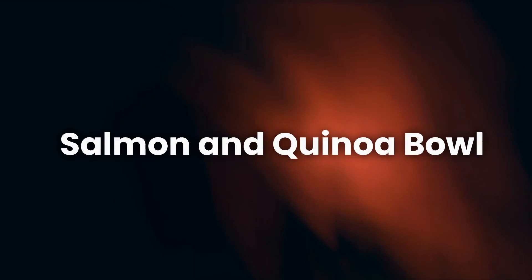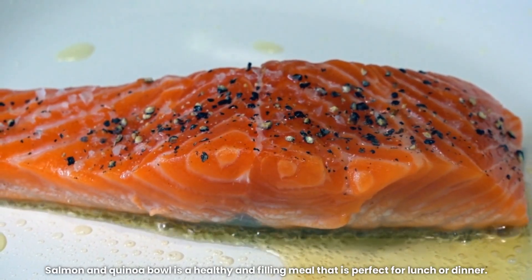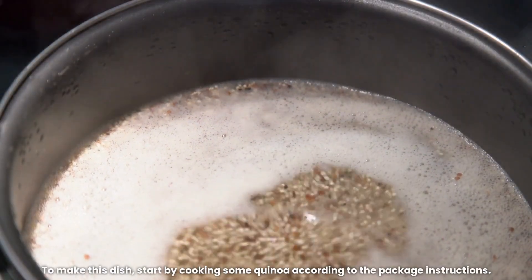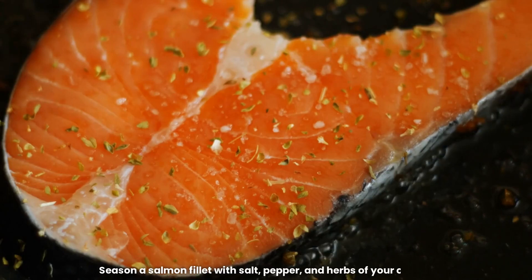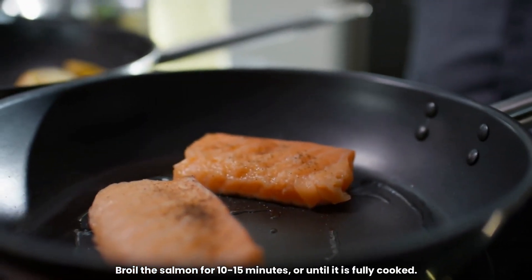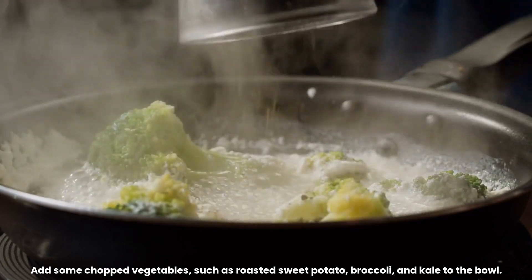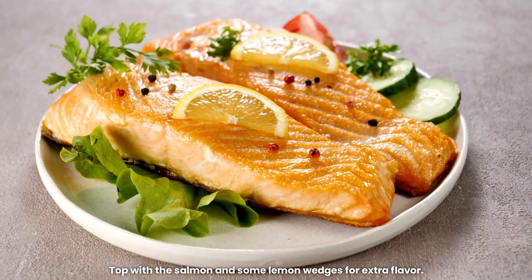8. Salmon and Quinoa Bowl. Salmon and Quinoa Bowl is a healthy and filling meal that is perfect for lunch or dinner. To make this dish, start by cooking some quinoa according to the package instructions. Season a salmon fillet with salt, pepper, and herbs of your choice. Broil the salmon for 10 to 15 minutes, or until it is fully cooked. Add some chopped vegetables, such as roasted sweet potato, broccoli, and kale to the bowl. Top with the salmon and some lemon wedges for extra flavor.